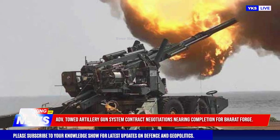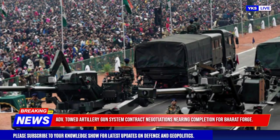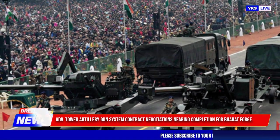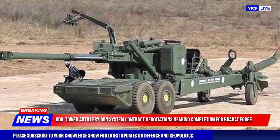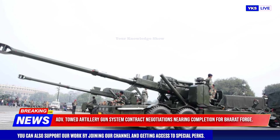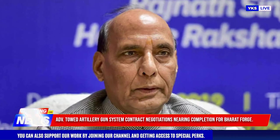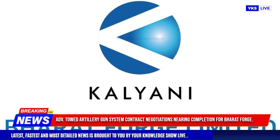Both Bharat Forge and TASL are development partners of the ATAGS, which was initially developed by the Defence Research and Development Organisation (DRDO) in collaboration with the two companies. The contract negotiations have advanced following a comprehensive technical evaluation and commercial bidding process, with Bharat Forge stating that discussions are expected to be concluded by the end of the current financial year 2024-25.